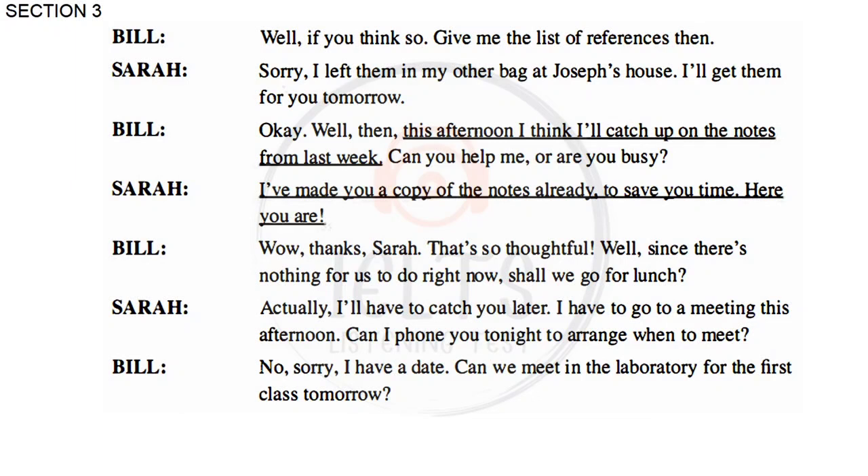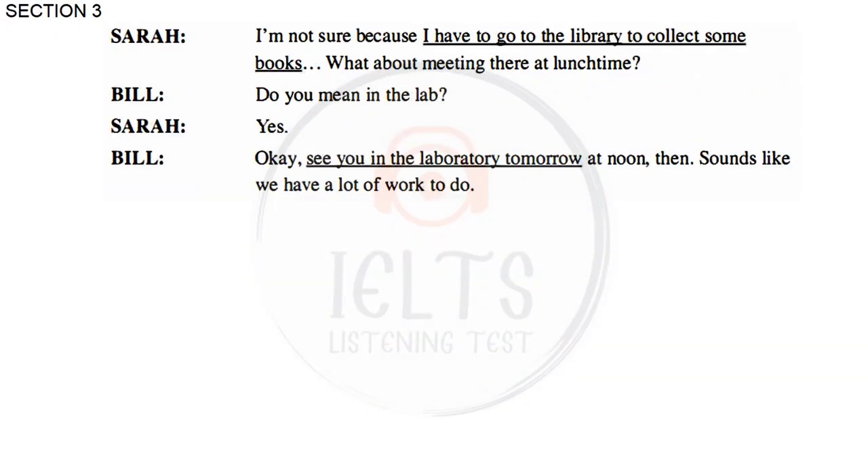Well, this afternoon I think I'll catch up on the notes from last week. Can you help me? Or are you busy? I've made you a copy of the notes already to save you time. Here you are. Wow, thanks Sarah, that's so thoughtful. Since there's nothing for us to do right now, shall we go for lunch? Actually, I'll have to catch you later — I have a meeting this afternoon. Can I phone you tonight to arrange when to meet? No, sorry, I have a date. Can we meet in the laboratory for the first class tomorrow? I'm not sure because I have to go to the library to collect some books. What about meeting there at lunchtime? You mean in the lab? Yes. See you in the laboratory tomorrow at noon then.